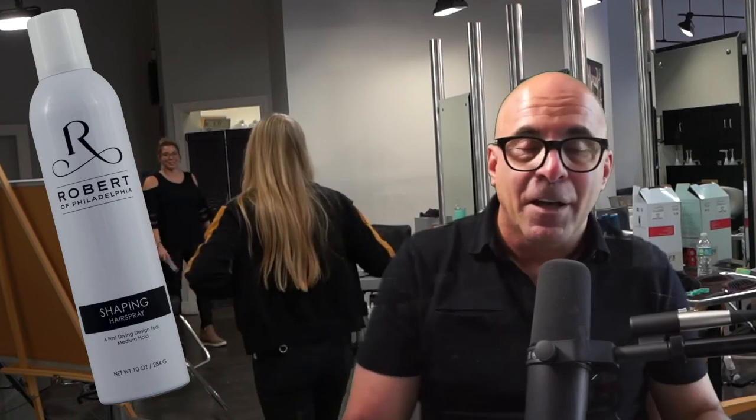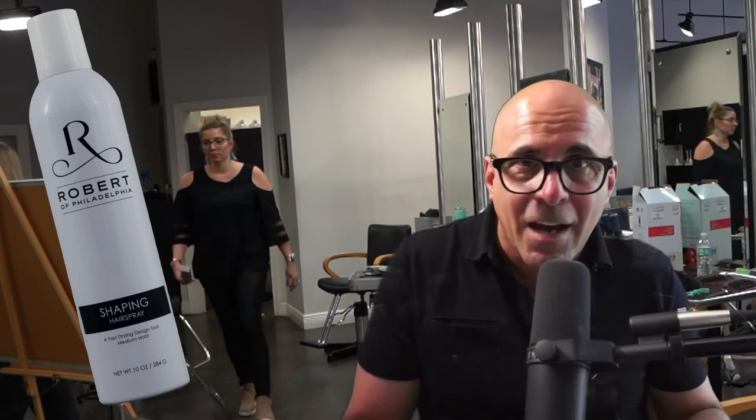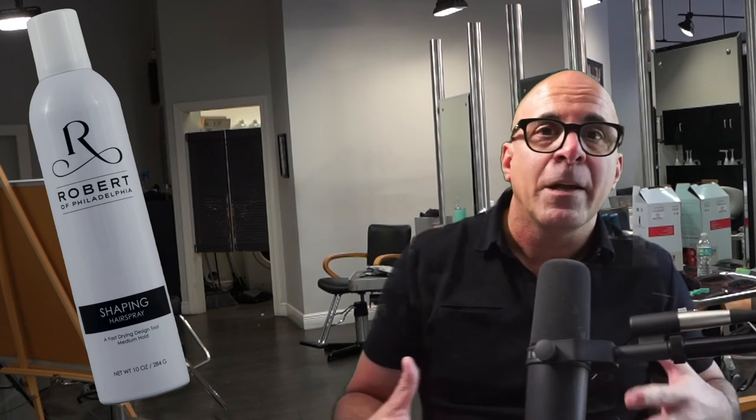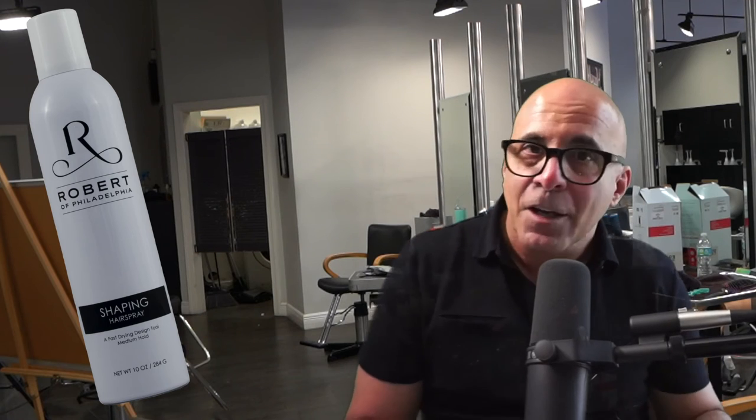This has affected a lot of different businesses, obviously, and it's the first time we've seen it in our industry, because for the most part we've been able to keep a full supply of everything that we need — hair color and other hair products anyway. Knock on wood.